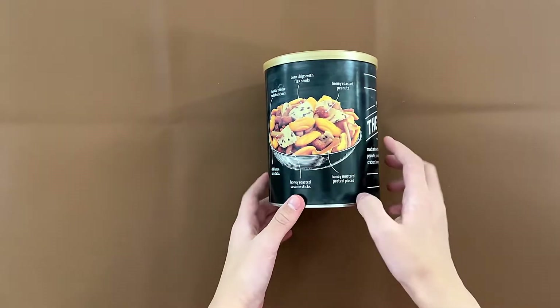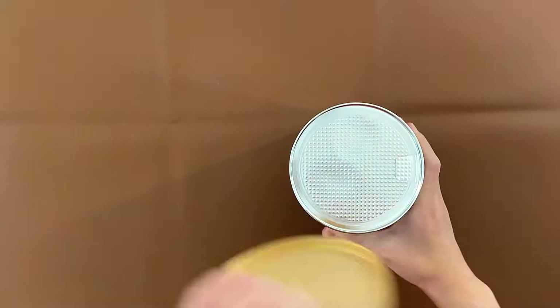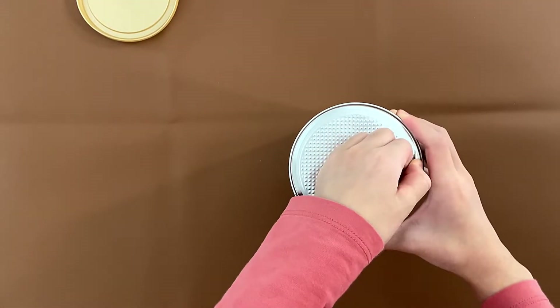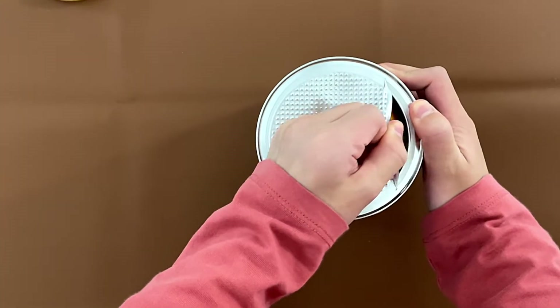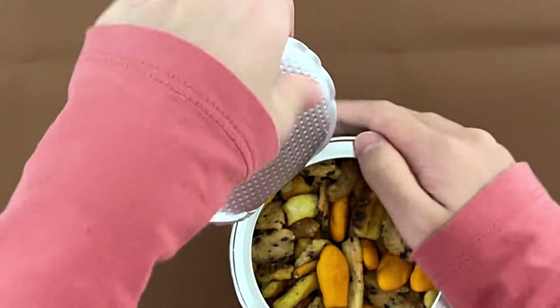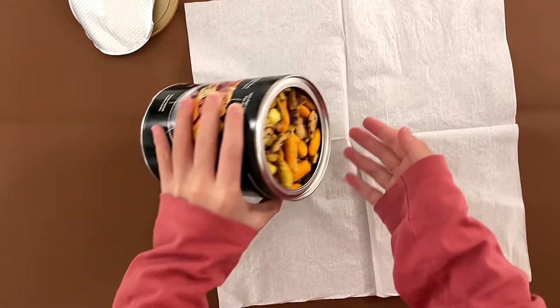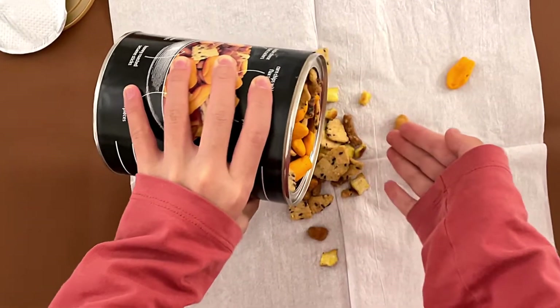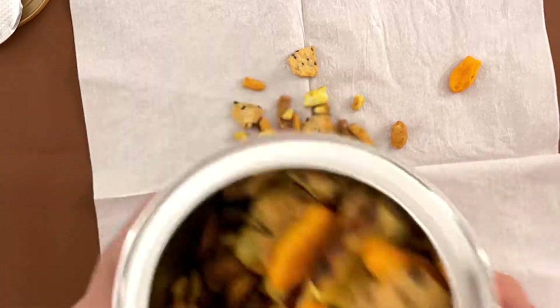This is a picture showing all these with labels. I love these openings — they're not pleasant to open. I'm gonna pour out some. I think that's enough.